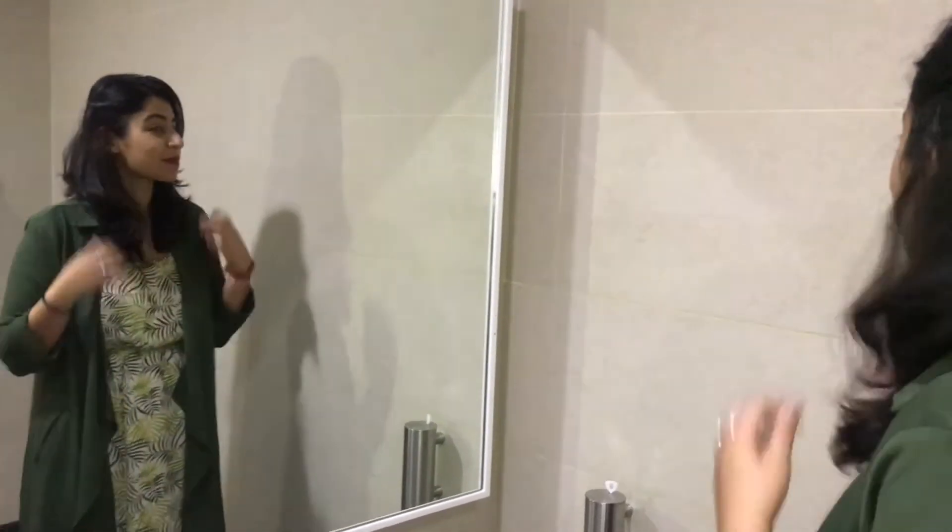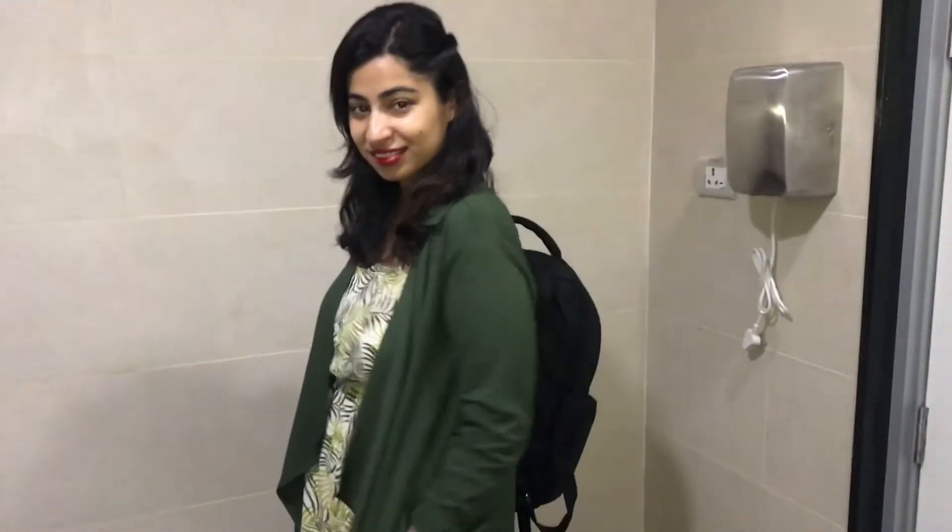This is how I transform myself from a sleepy person to a little put-together look.